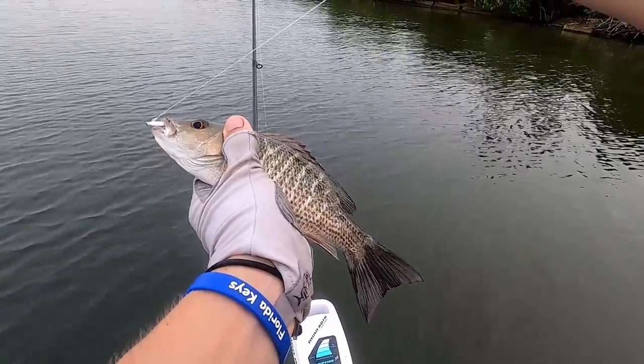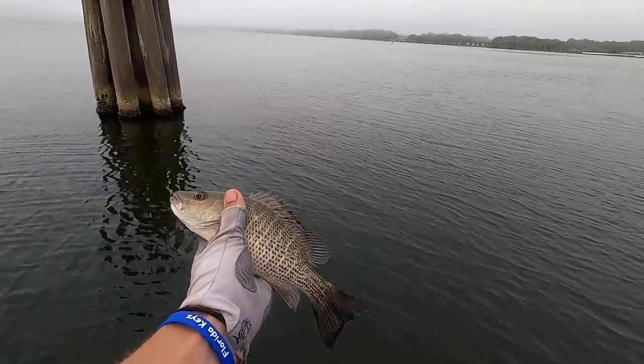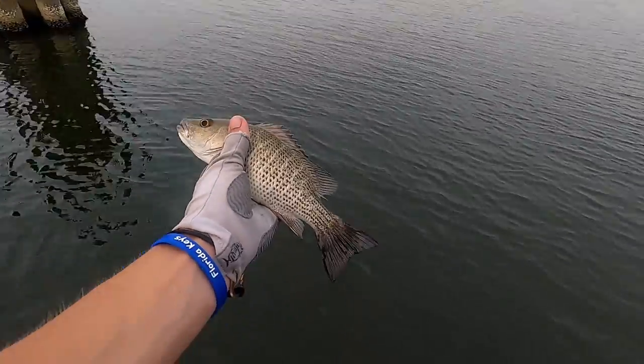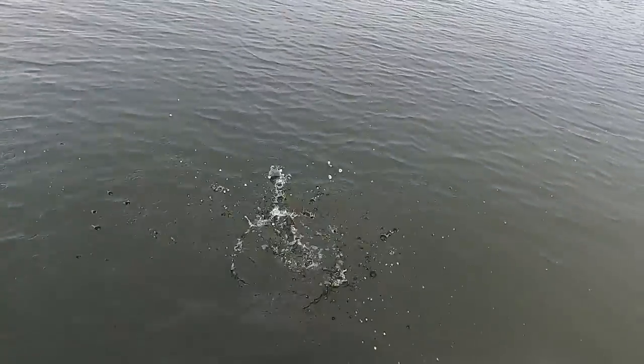Little snapper, probably about a seven or eight inch snapper, came right off that structure. A lot of food over there - this guy was chewing on oysters and barnacles. First fish of the day, hopefully we get a lot of bigger stuff. See you bud.